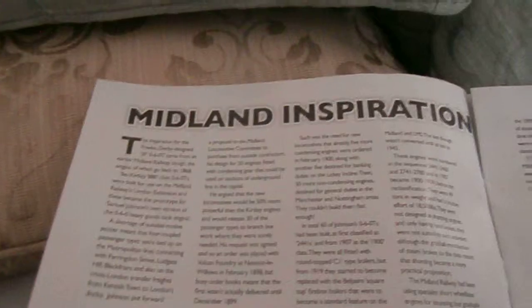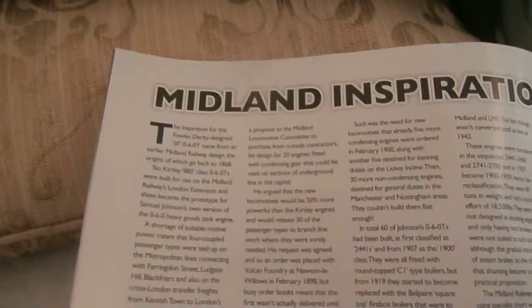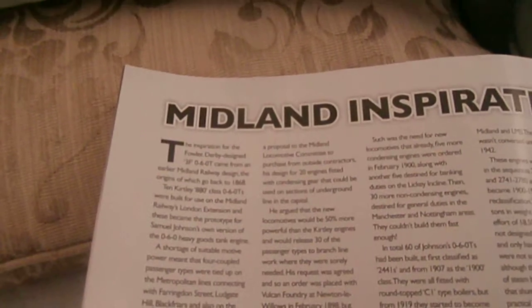Midland inspiration — it came from the early Midland Railway design, the origin going back to 1868. This one was at the Cricklewood Shed, July 27, 1935. Standard LMS heavy shunting loco.